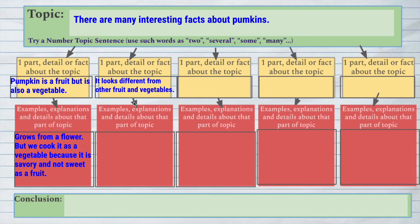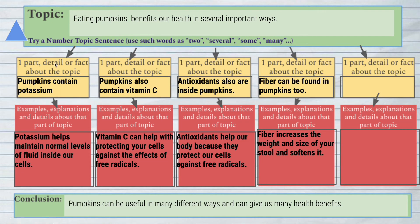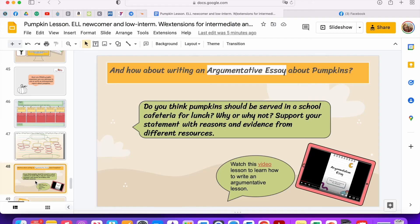One of the parts was that a pumpkin is a fruit but is also a vegetable, then we explained what that means and also that it looks different from other fruits and vegetables — here is where we talked about it being a sphere, being round and orange, and sometimes white or yellow. To students of higher proficiency levels I offered a different topic sentence: 'Eating pumpkins benefits our health in several important ways.' These students used information from the pumpkin lesson taught to everyone — pumpkins contain potassium, vitamin C, antioxidants, and fiber — but they had to research online for more details.